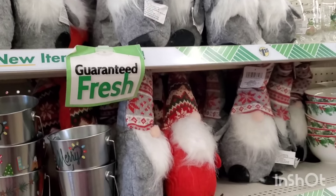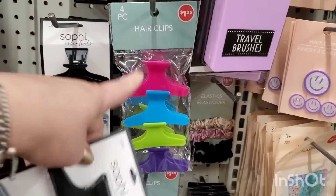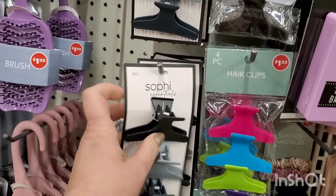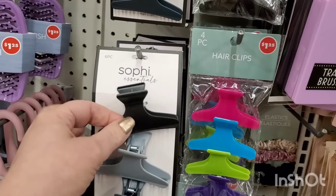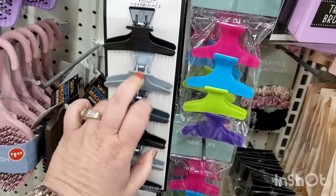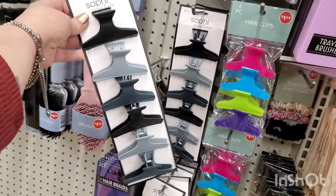They definitely brought out the gnomes again — these are a really good buy. The Dollar Tree ones are usually a four-pack but this is a six-pack, and the plastic is almost like that die-cast metal plastic they make toy cars with — really nice quality, by Sophie Essentials for $1.25. That's a great deal.